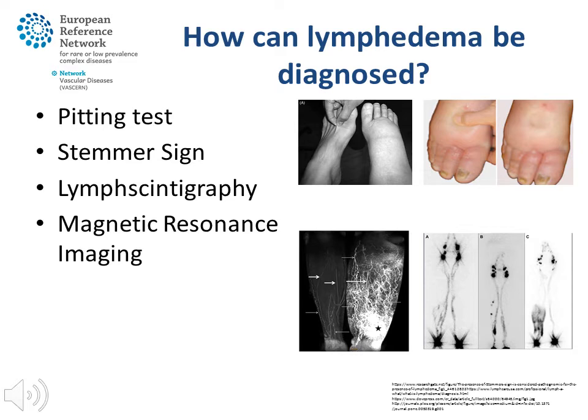In lymphoscintigraphy, a small amount of liquid is injected between the toes when the swelling occurs in the legs, or between the fingers when the swelling occurs in the arms. One follows the movement of the liquid, including the uptake in the lymph vessels, by making several pictures over the course of time, and this makes the lymphatic system visible. Furthermore, the uptake in the lymph nodes can be measured. The outcome of the test can vary considerably depending on physical activities of a patient, so a good standardised protocol is mandatory.